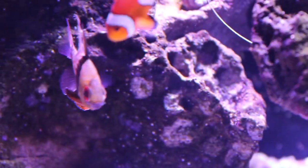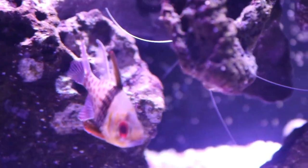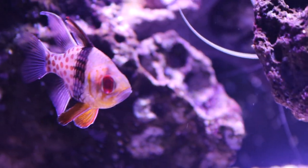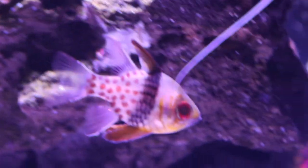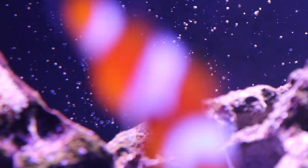First off, the name: it's called the Pajama Cardinal because of that pajama-like pattern on the side. It's a very beautiful fish — you can see the spots on the back, the little black band in the middle, and then the golden to yellowish head and the red eyes. Just a great combination of colors. Here is my larger one in the front and a smaller one in the back.